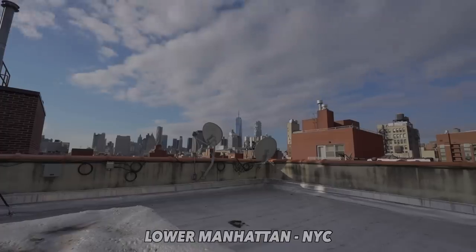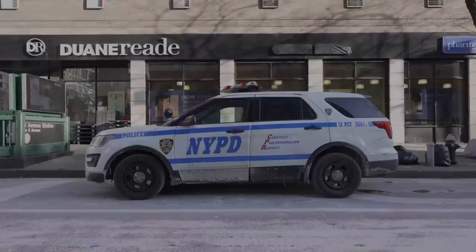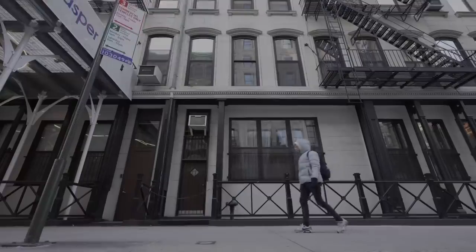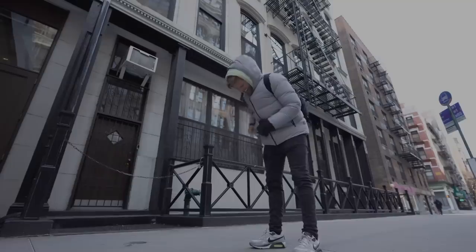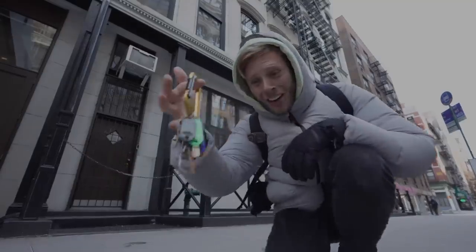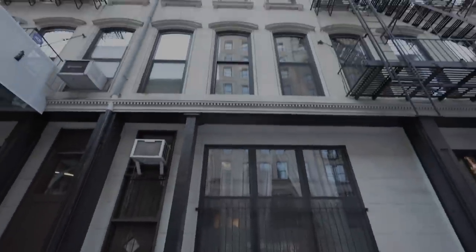I think the entrance is one of these. There we go. We're gonna see some apartments today — a couple of good ones, a couple of bad ones. Will any of them be worth it? There's really only one way to find out.